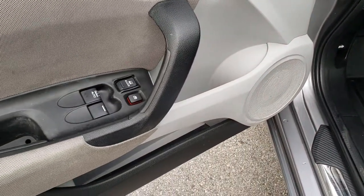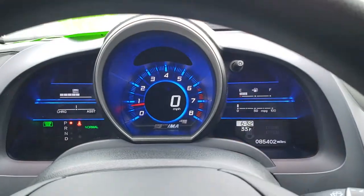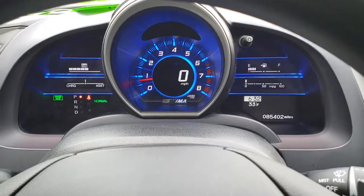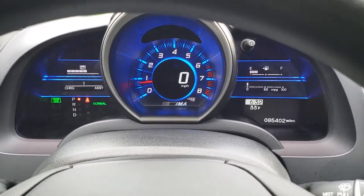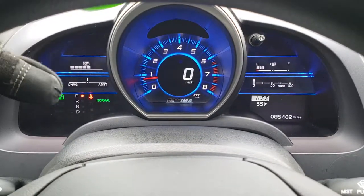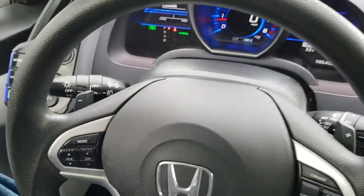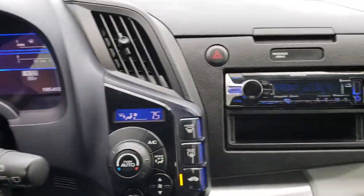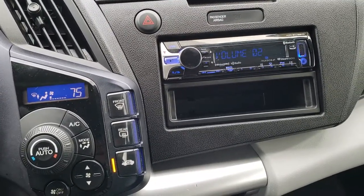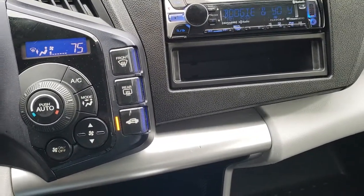It has power windows and power locks. This one has 85,402 miles. You get a clock display as well as an outside temperature display, a digital speedometer, and on the left it shows your battery assist. Everything has volume controls on the steering wheel and cruise controls on the right. It does have a Kenwood aftermarket radio installed, and the factory one is in back — not sure if that one works. It has climate control right there.